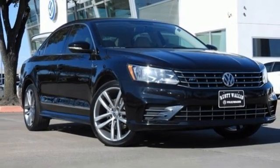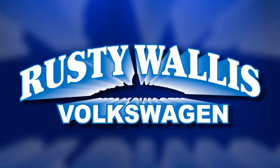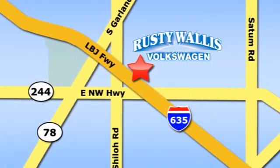The time is now. See it for yourself today. Rusty Wallace Volkswagen is one of the premier Volkswagen dealerships in Texas. We're easy to find just off Northwest Highway at 12635 LBJ Freeway in Garland.